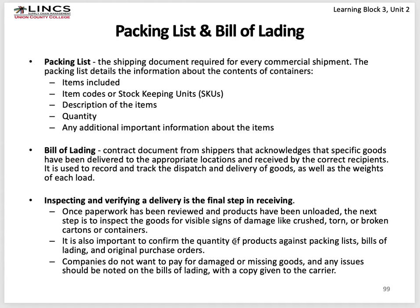Inspecting and verifying a delivery is the final step in receiving. Once paperwork is received and product is unloaded, you inspect goods for signs of damage — crushed, torn, broken cartons, missing product. Things disappear in shipping unbelievably — the receiving party gets less than what was on the list. It's called shrinkage; sometimes it's theft, sometimes ineptitude. You don't want to pay for damaged or missing goods. The receiving party has the same accounting principles they're trying to adhere to as the shipping party does.